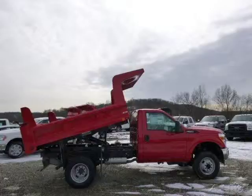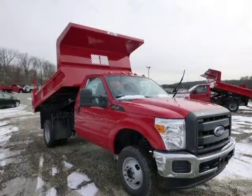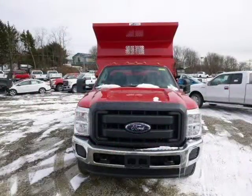This 2014 Ford F-350 chassis is located in Zelienople, Pennsylvania and has 54 miles on it. This Ford F-350 chassis has a beautiful red exterior paint color which is complemented by a steel interior color.